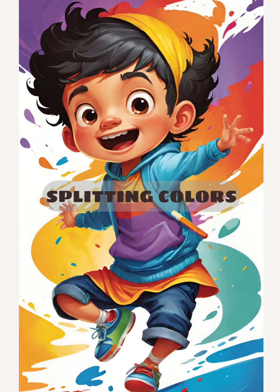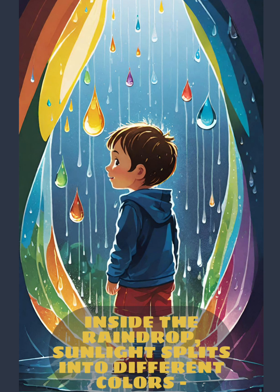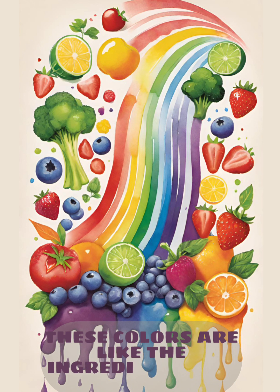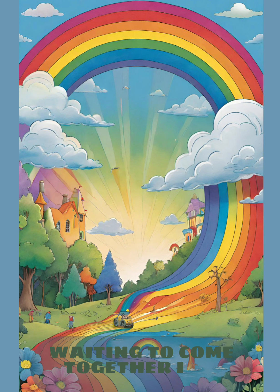Split in Colors. Inside the raindrop, sunlight splits into different colors: red, orange, yellow, green, blue, indigo, and violet. These colors are like the ingredients of a rainbow, waiting to come together in a beautiful display.